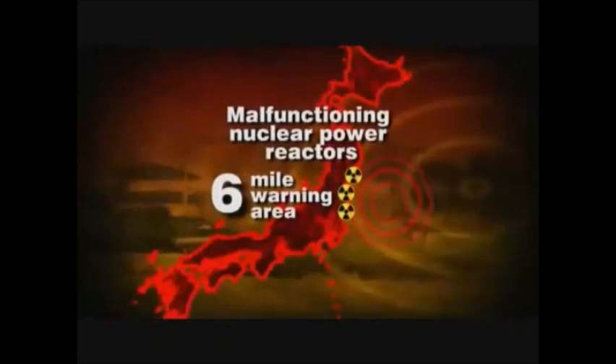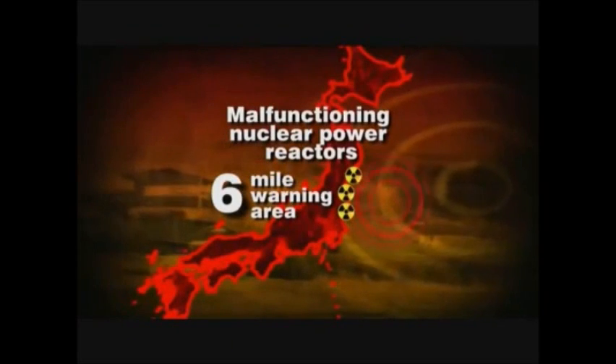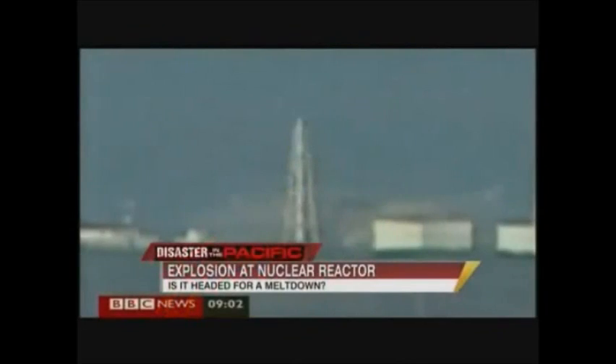Right now, the reactor vessel seems to be intact. The Prime Minister just announced that the vessel still seems to be intact. At Chernobyl, the vessel and the roof blew off simultaneously, and 25 percent of the uranium core blew into the atmosphere. Here, we don't know how much core damage there is — that's the big question mark.